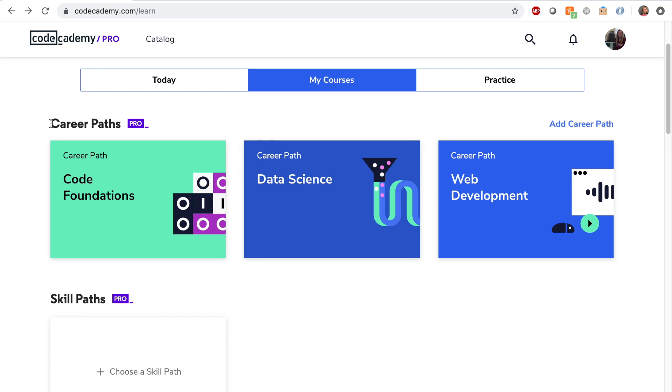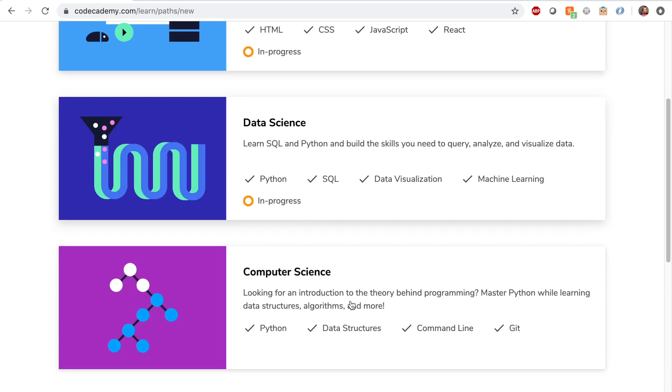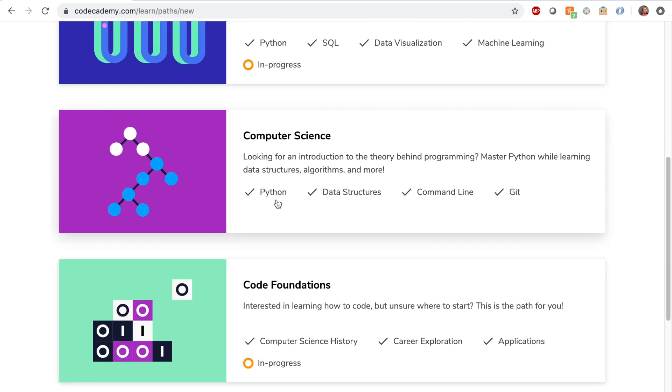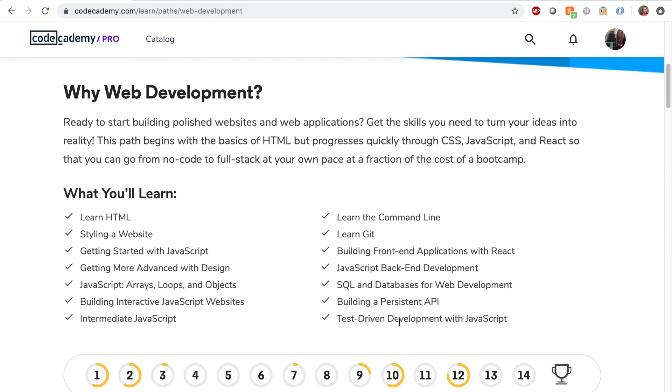Of course, finding helpful resources and understanding sometimes cryptic documentation can be difficult. That's where Codecademy comes in. Codecademy has a feature called career paths — long-term roadmaps that guide users through each step of the learning process necessary to switch careers. They're designed to ensure that users learn the right thing at the right time, all in one place.